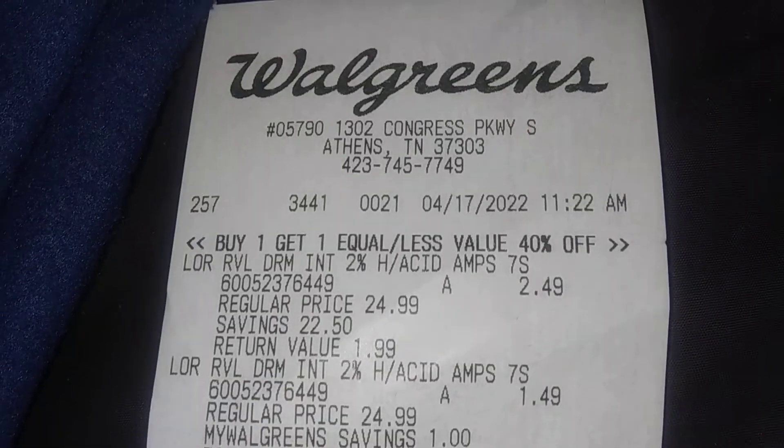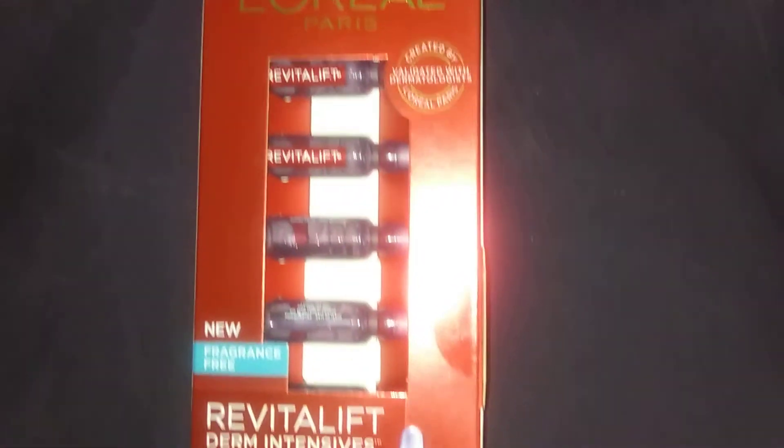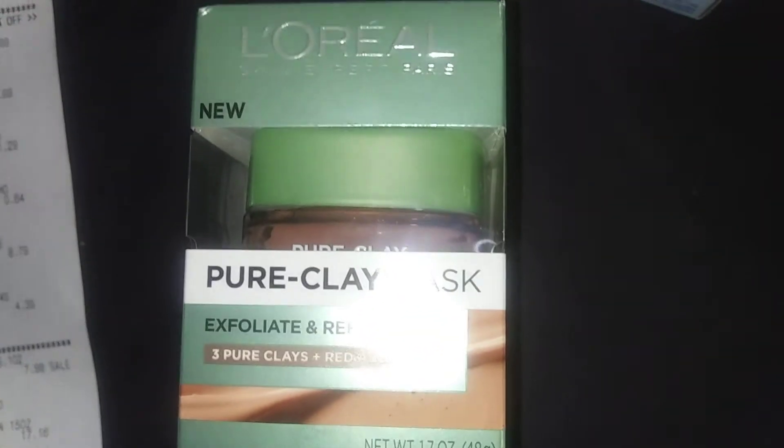First one — let me clear this up. There you go, $2.49. This is $25 at my store. There's the barcode for you guys. $2.49, and I didn't know they had buy one get one 40% off.